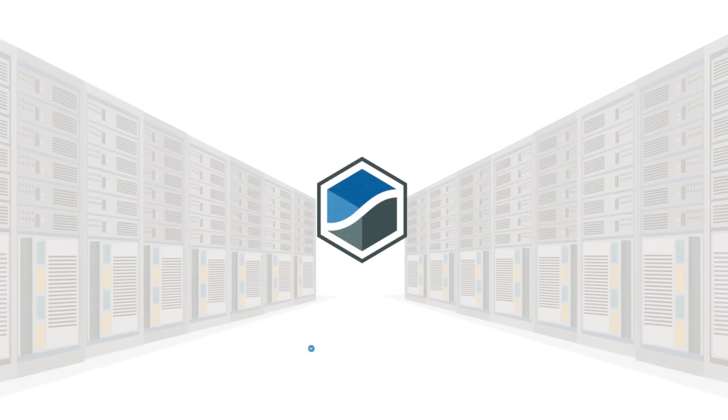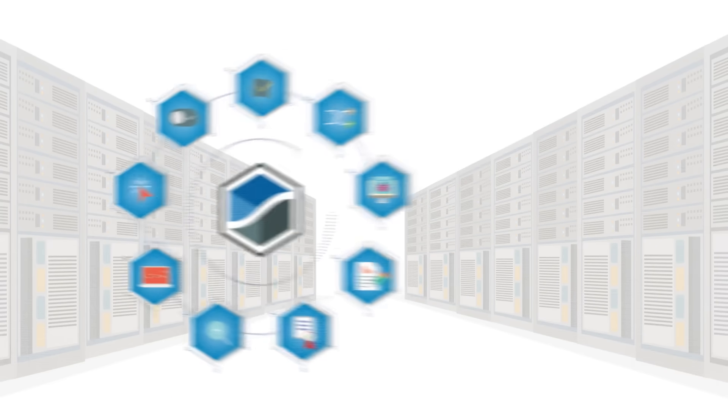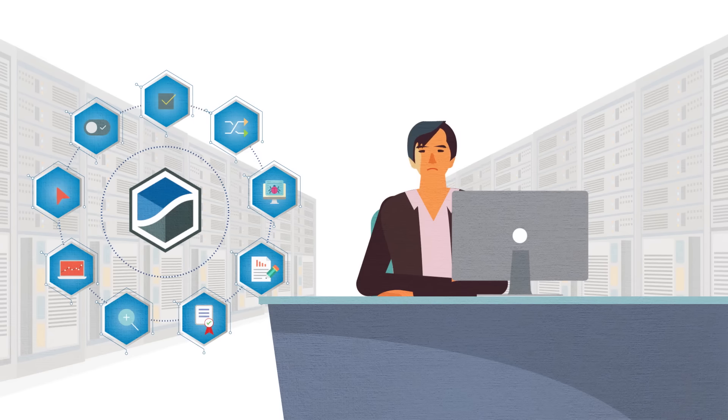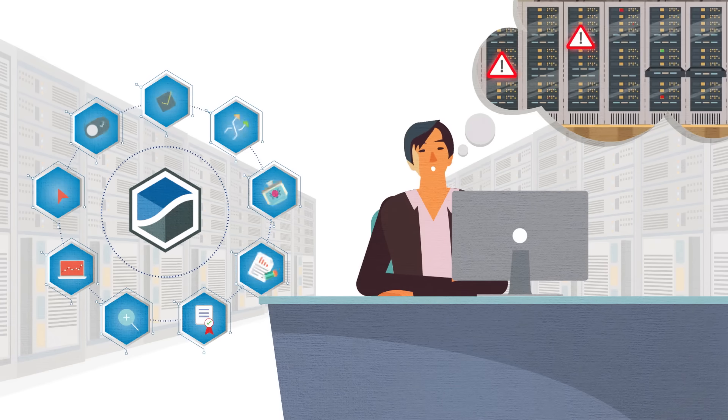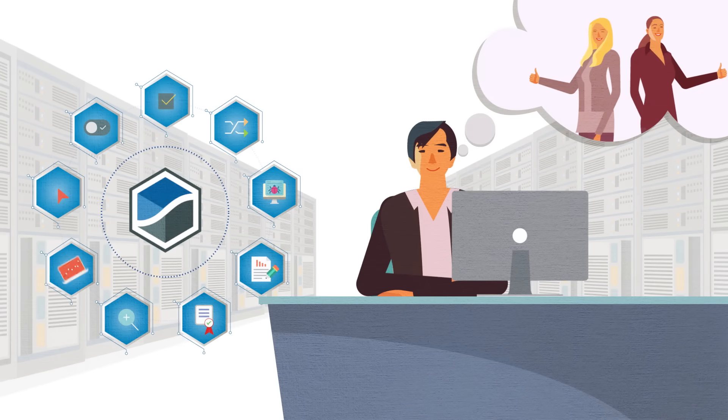SVF Pro also incorporates a number of other advanced capabilities that all work together to help data center decision makers save money by finding vendor problems before their products are deployed in the production environment, which in turn leads to improved customer satisfaction.